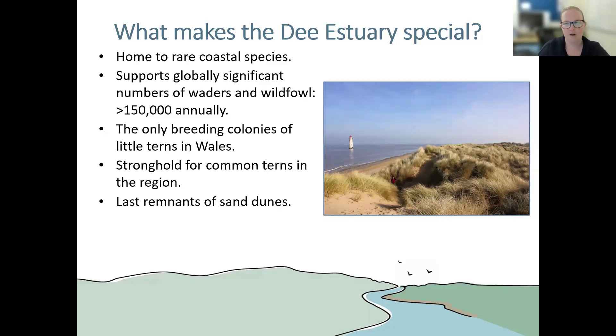We also have some of the last remnants of sand dunes in the area. This is Talacra — you can see the Point of Air lighthouse there. The dunes from Gronant all the way up to Point of Air are a really significant habitat for a lot of animals, including sand lizards, the natterjack toads I mentioned earlier, and also grayling butterflies. The grayling butterfly is the UK's largest brown butterfly — very well camouflaged and very hard to find. We study and monitor them on both the Welsh and English sides, as they're also present in the sand dunes at Red Rocks.